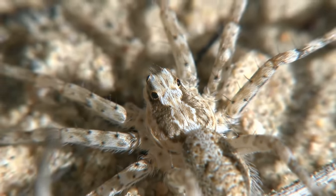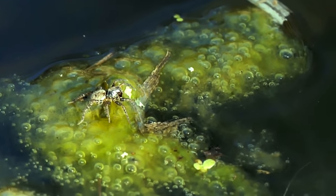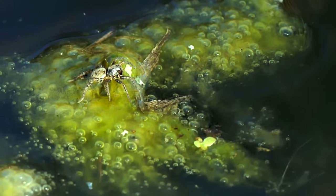They might be big, fast, and excellent at camouflage, but that doesn't always protect them from predators such as lizards, birds, and rodents.